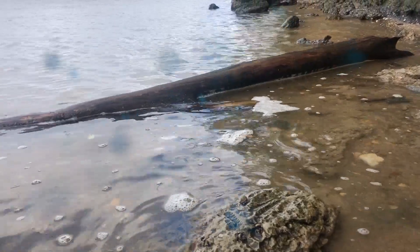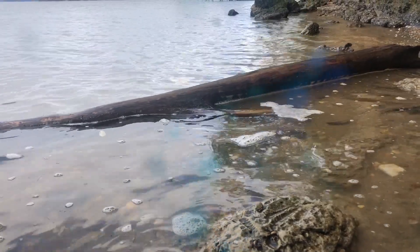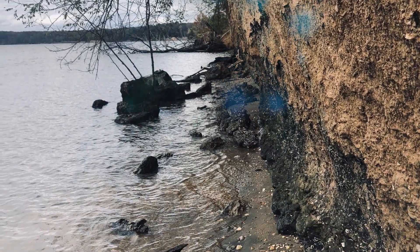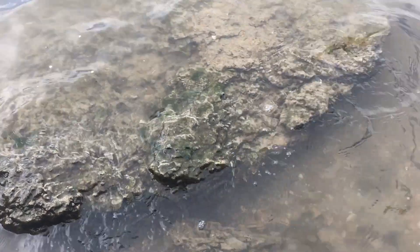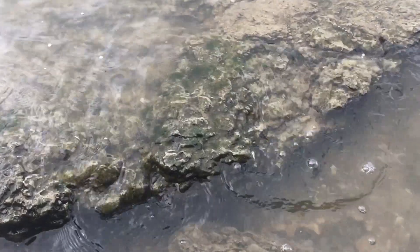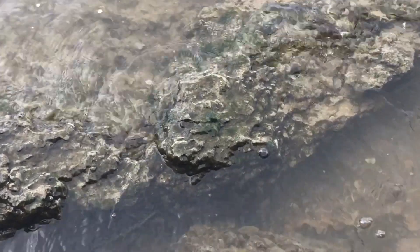In the water there were logs from trees that had fallen off the cliffs as the cliffs eroded. In the water there were also really cool rocks — I wasn't sure where these rocks had come from. And as I looked closely, it seemed like there were some curly things, maybe fossils, in the rocks.